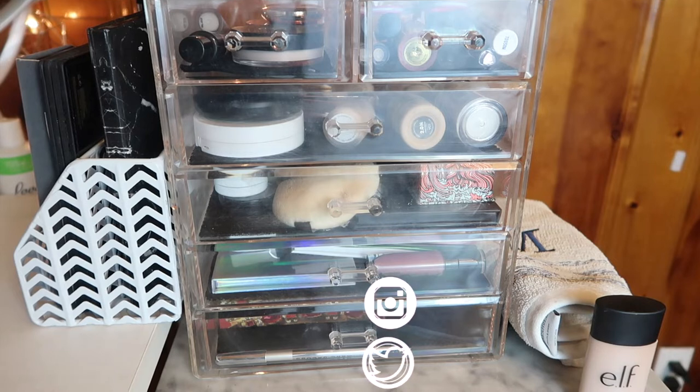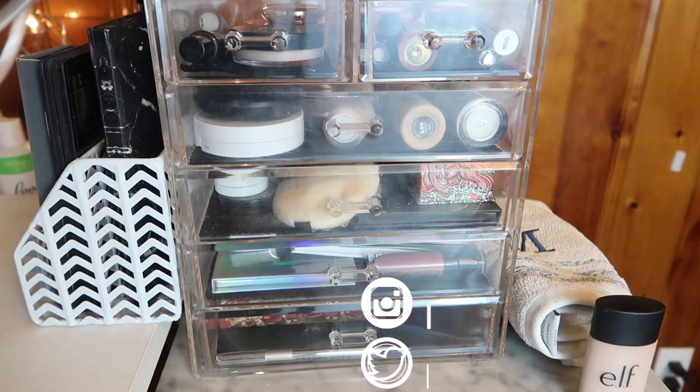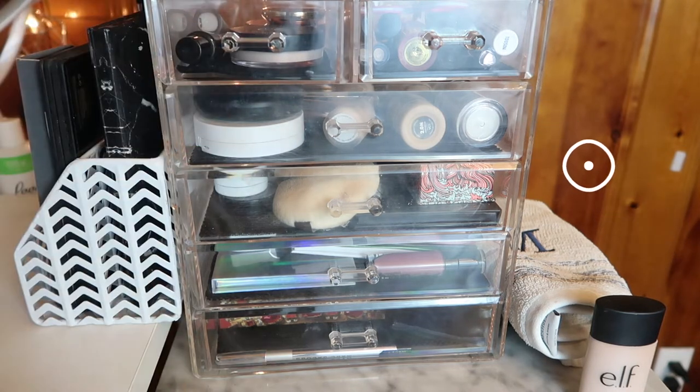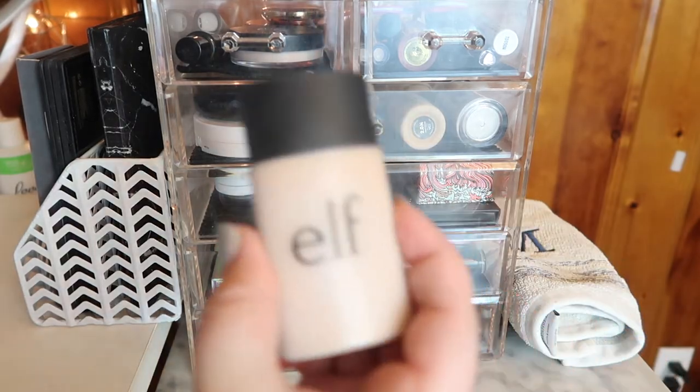Hi guys, welcome back to my channel, or if you're new, welcome. My name is Monica and today we are doing my everyday makeup basket for December of 2019. I can't believe it's December. What I'm going to do is go through all of these, pick out all the products I'm moving out of my everyday makeup basket, explain this new little section over here, then pick out new products to use for December. I have a whole playlist of all my everyday makeup baskets - almost two years now.